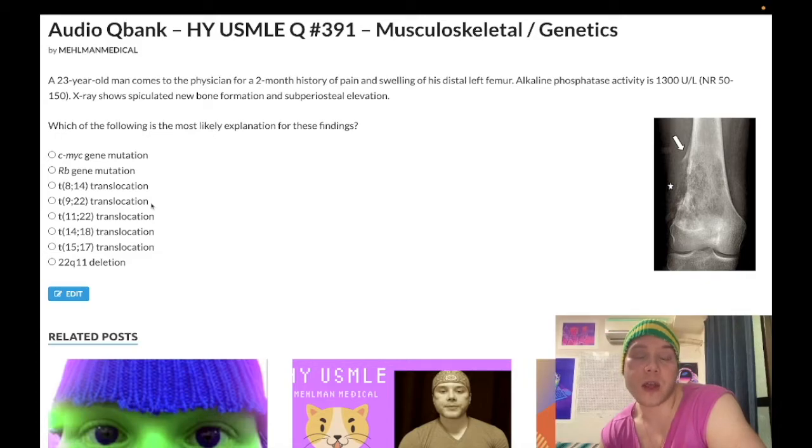In contrast, a leukemoid reaction shows high leukocyte ALP. Next: t(8;14) translocation — wrong answer. This is Burkitt lymphoma — the same pathway as c-MYC, which is a transcription factor. Classically, Burkitt lymphoma causes jaw tumors in African boys. It can also be abdominal, particularly in Western countries, though abdominal Burkitt is growing in Africa too. I've actually seen an abdominal lymphoma with chylous accumulation in a 2CK surgery question — that was Burkitt.